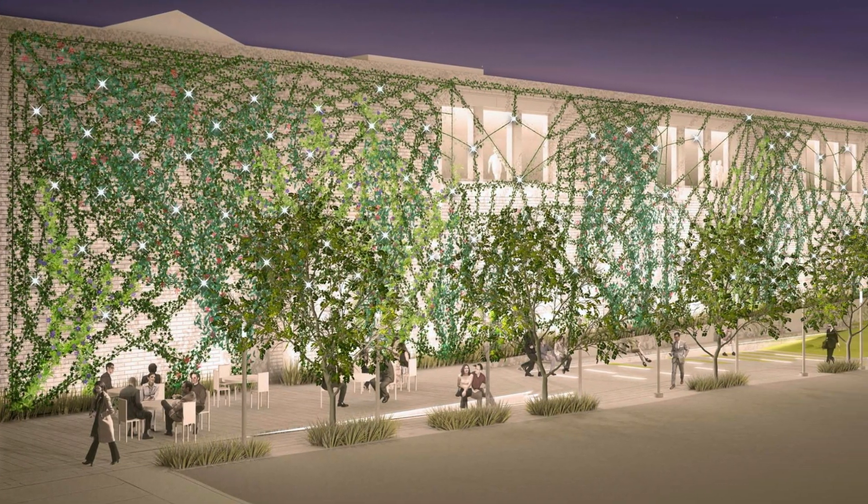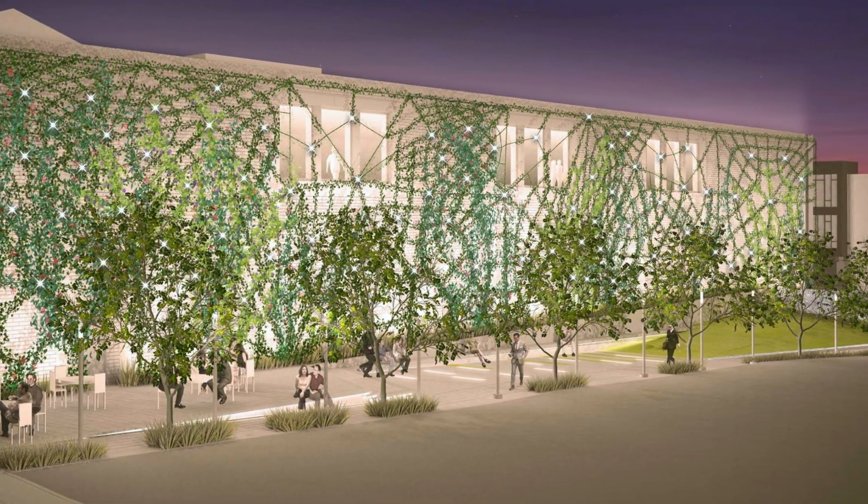The vines planted on the vertical garden are designed to follow the shape of the vertical garden pattern — you're going to be able to see the vertical screen defined by greenery.